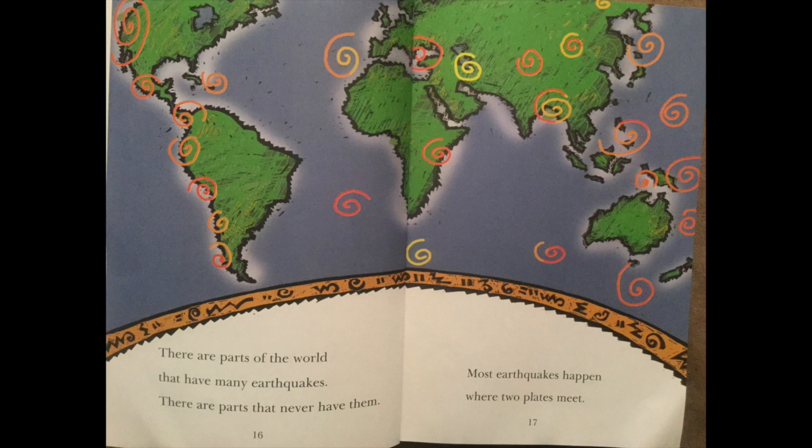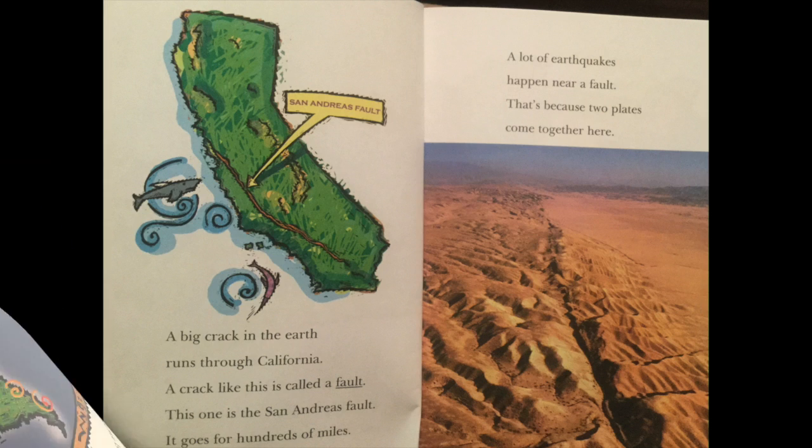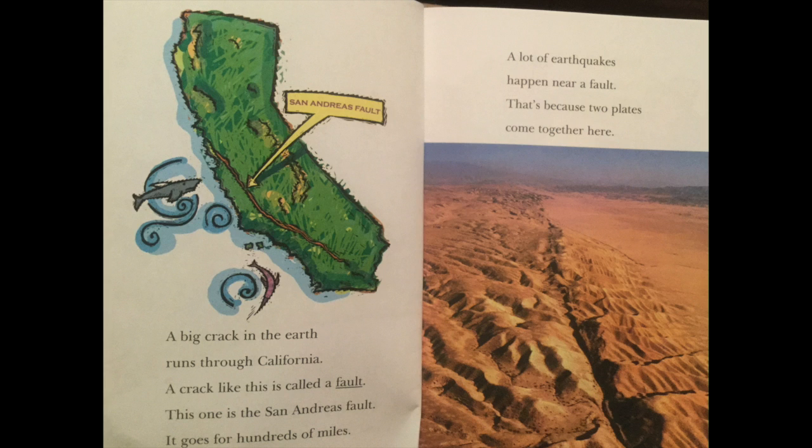There are parts of the world that have many earthquakes. There are parts that never have them. Most earthquakes happen where two plates meet. A big crack in the earth runs through California. A crack like this is called a fault. This one is the San Andreas Fault. It goes on for hundreds of miles. A lot of earthquakes happen near a fault. That's because two plates come together here.